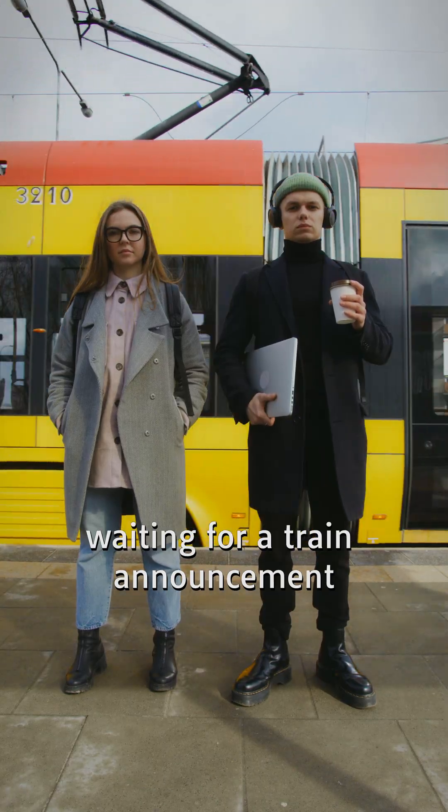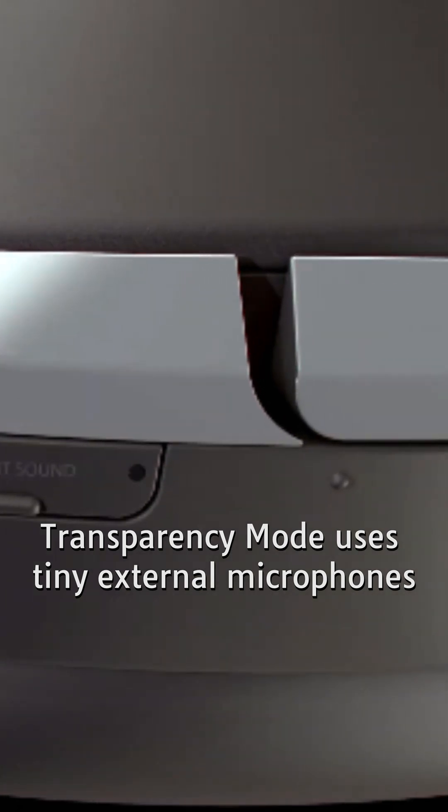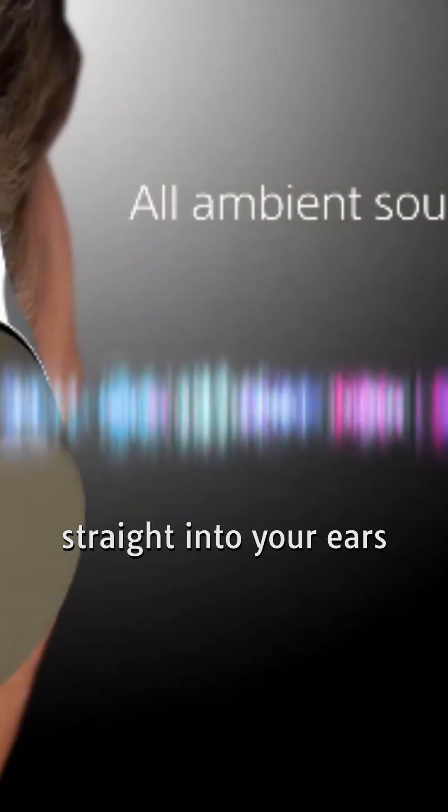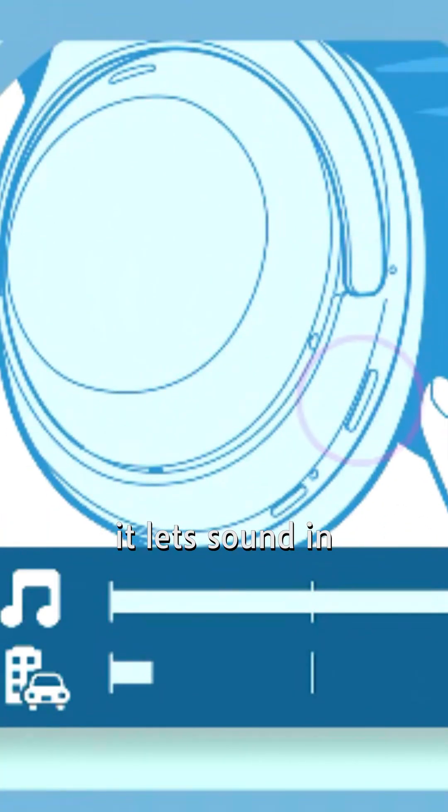Walking through traffic, waiting for a train announcement, or ordering coffee? Transparency mode uses tiny external microphones to pipe real-world sound straight into your ears. Think of it as the opposite of noise cancelling — instead of blocking sound out, it lets sound in, layered perfectly over your music or podcast.